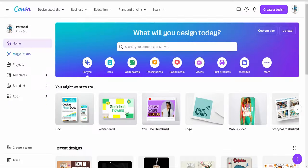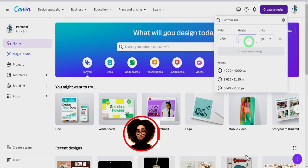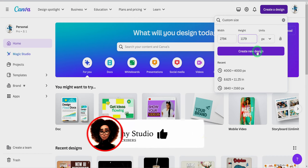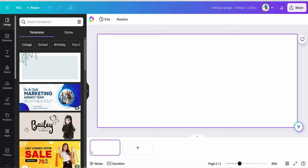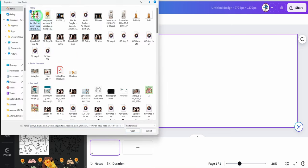To put everything together, come to Canva, click on 'Create Design,' then 'Custom Size,' and input the dimension 2794 by 1179 pixels. This is the print area of the cup. Click 'Create Design' and a new canvas will open. Once that happens, go ahead and upload both the flower and clip art we created earlier.